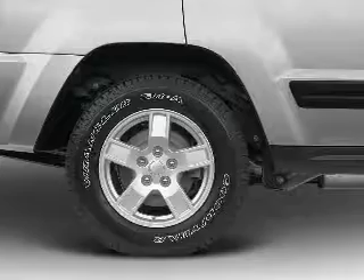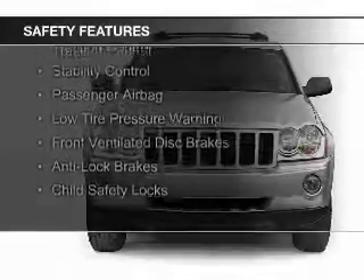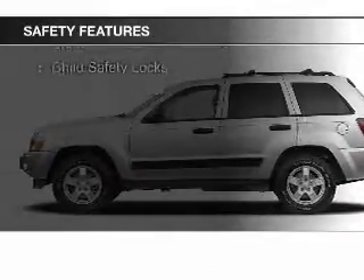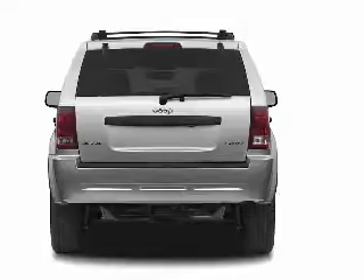Safety was made a priority with these features: curtain head airbags, rain sensing wipers, brake assist, traction control, stability control, a passenger airbag, low tire pressure warning, front ventilated disc brakes, anti-lock brakes, and child safety locks.